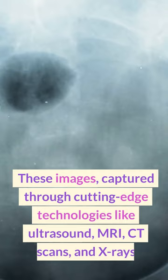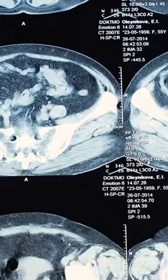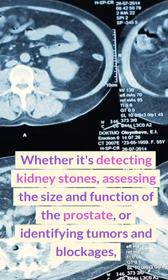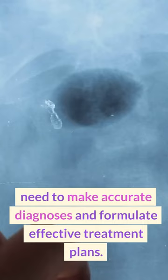These images, captured through cutting-edge technologies like ultrasound, MRI, CT scans, and X-rays, provide invaluable insights into the inner workings of the urinary tract and reproductive system. Whether it's detecting kidney stones, assessing the size and function of the prostate, or identifying tumors and blockages, urology imaging empowers healthcare professionals with the visual evidence they need to make accurate diagnoses and formulate effective treatment plans.